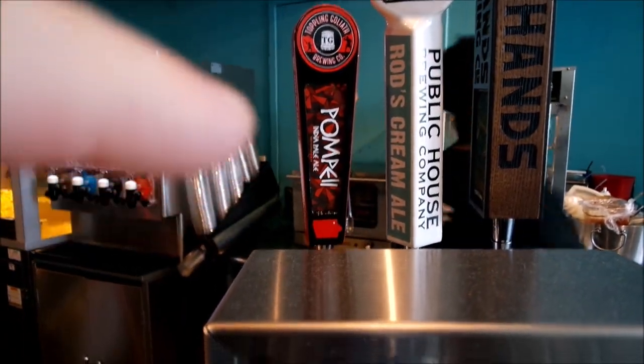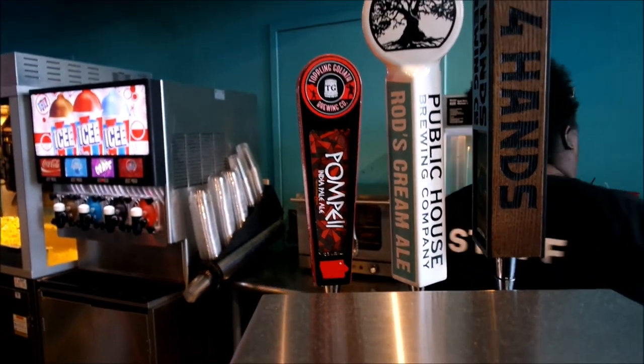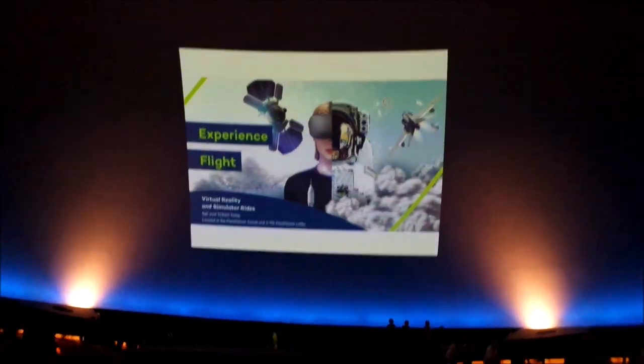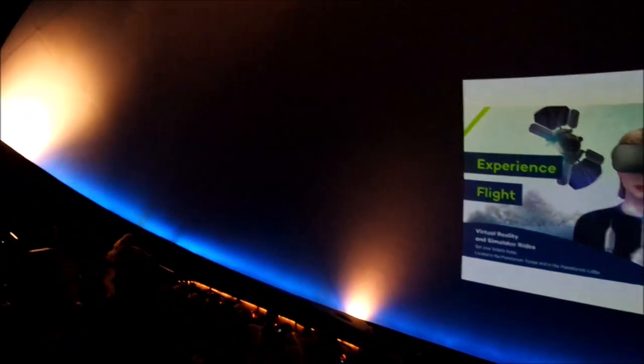We have a Pompeii India Pale Ale here, straight from Pompeii. Keep an eye out for a moment — we are in the Omnimax.